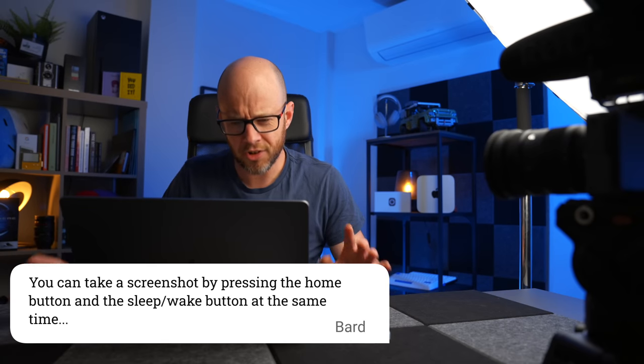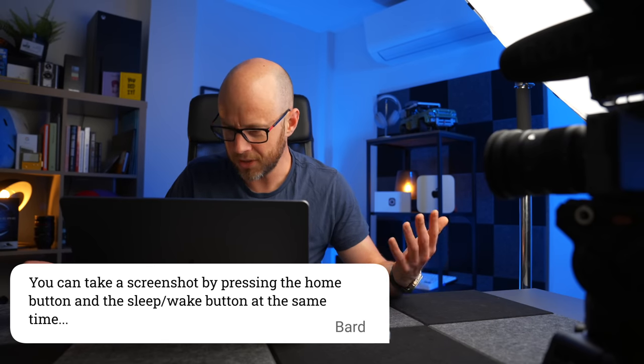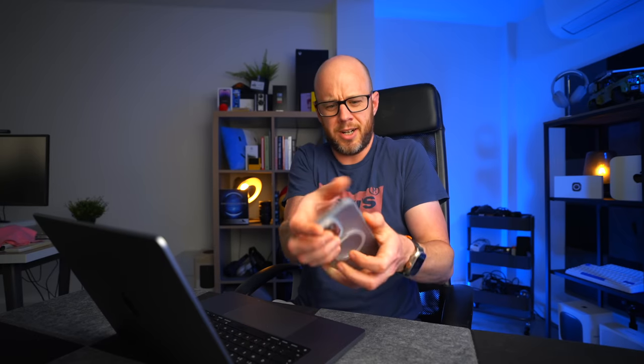Number three: you can take a screenshot by pressing the home button and the sleep-wake button at the same time, but only if you don't mind taking a picture of your hand in the process. Thinking back to when we used to have home buttons — the home button was at the bottom and the camera was up top. How were you taking photos with your iPhone, Bard? Were you doing it like this?